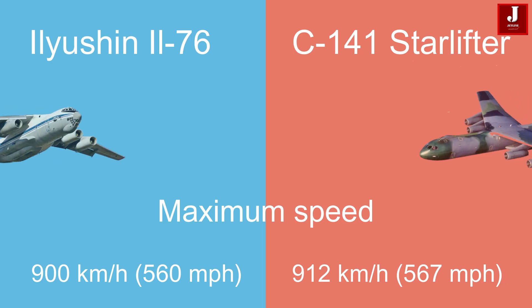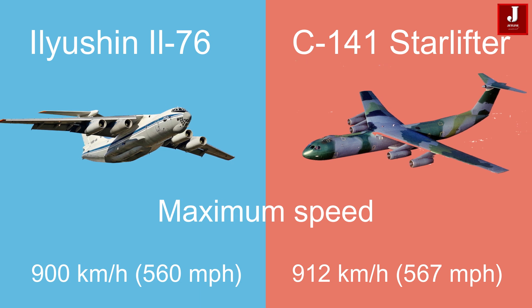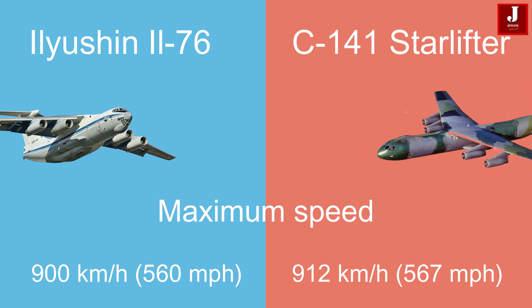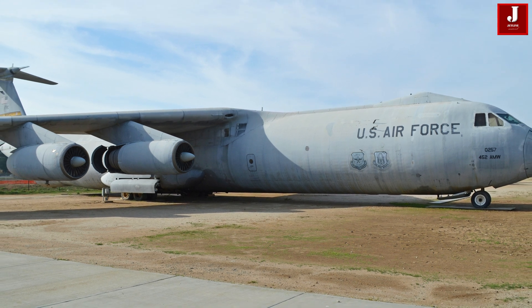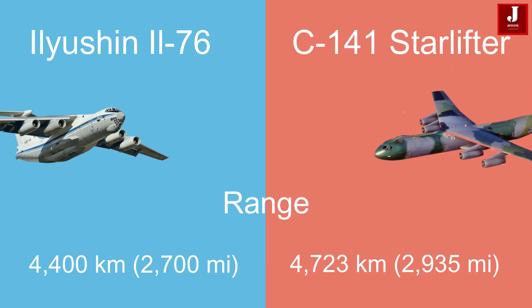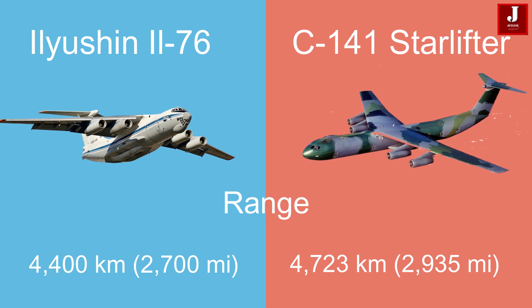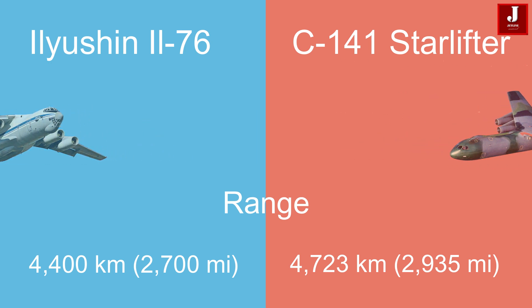Performance-wise, the IL-76 has a maximum speed of 900 km/h (560 mph), just slightly slower than the C-141B's top speed of 912 km/h (567 mph). In terms of range, the IL-76 can travel 4,400 km (2,700 miles) with a full payload, while the C-141B offers a range of 4,723 km (2,935 miles).